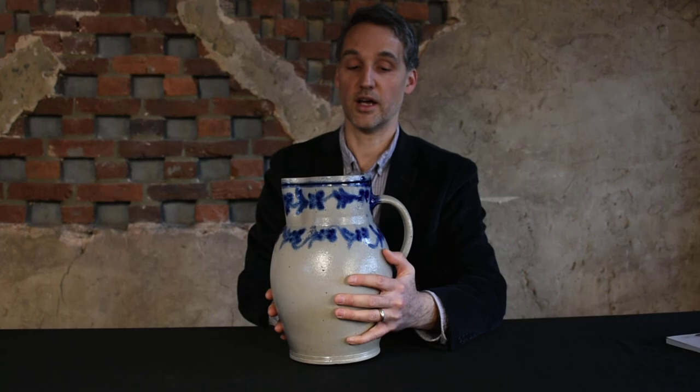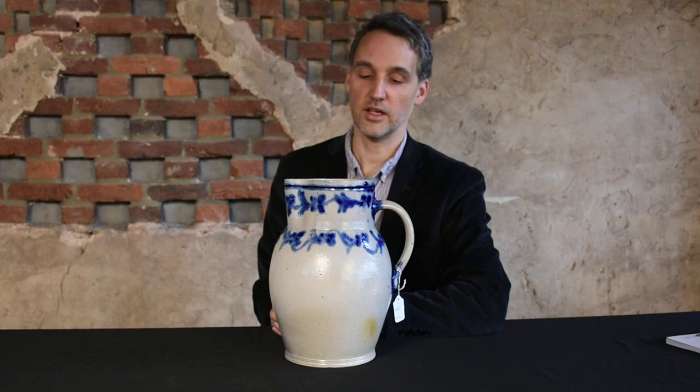Remy was not only responsible for completely transforming the Baltimore stoneware craft, and then by extension the Mid-Atlantic stoneware craft, because you have other shops cropping up in Alexandria, Richmond, and so on, that are mimicking Baltimore stoneware.